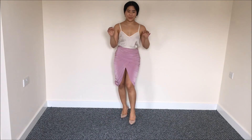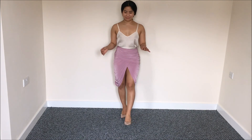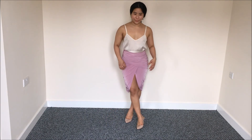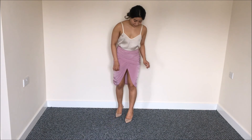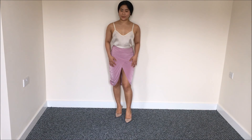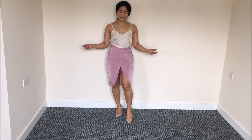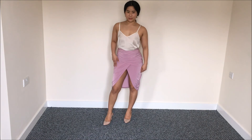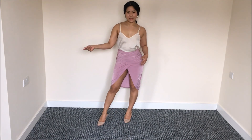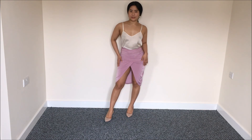Ladies, a warning: do not wear this skirt if you're planning to get drunk or do crazy dance moves at the club, because you will get exposed. This is a classy, sexy, and elegant skirt — it's for date nights and dressing to impress moments, not for dancing.